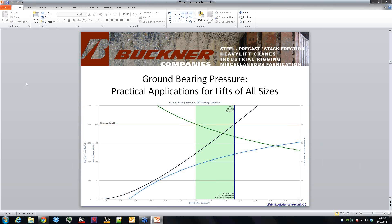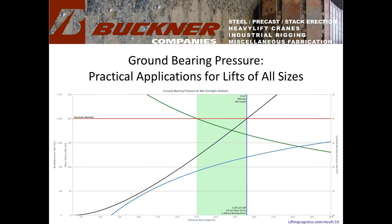After briefly sorting out the screen sharing, Jim begins: as was mentioned on the previous slide, I am fairly new to this — I've only been at this for about three years.